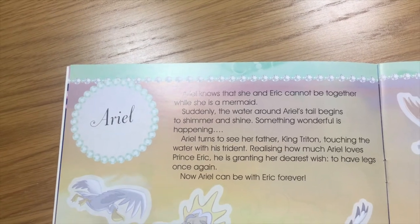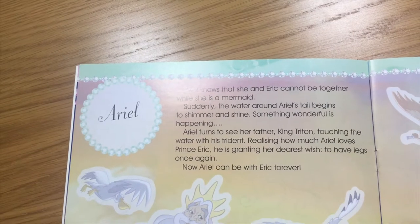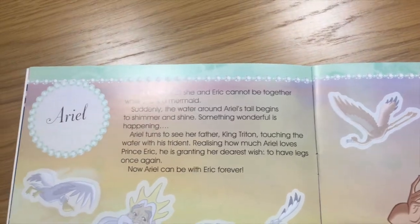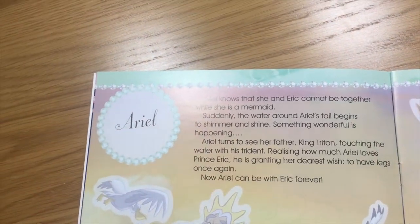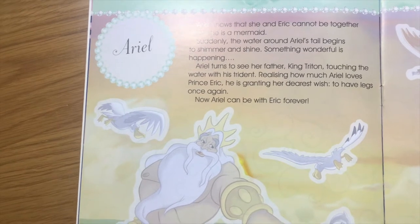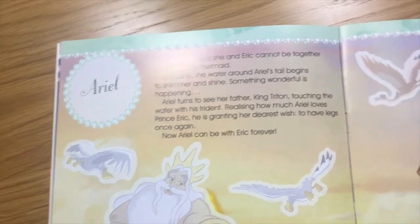Ariel knows that she and Eric cannot be together while she is a mermaid. Suddenly, the water around Ariel's tail begins to shimmer and shine. Something wonderful is happening. Ariel turns to see her father, King Triton, touching the water with his trident. Realizing how much Ariel loves Prince Eric, he is granting her dearest wish to have legs once again. Now Ariel can be with Eric forever.